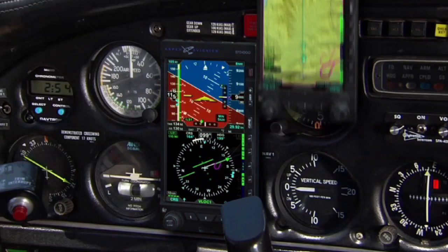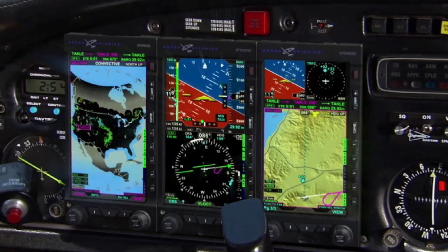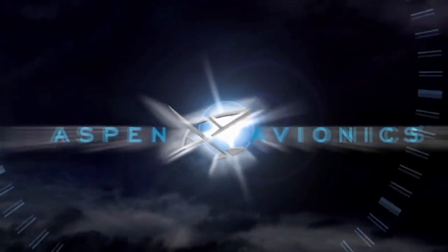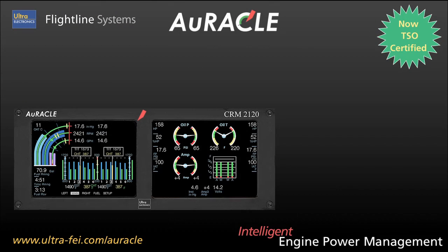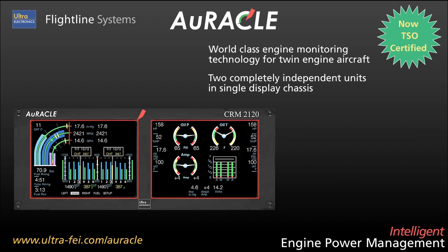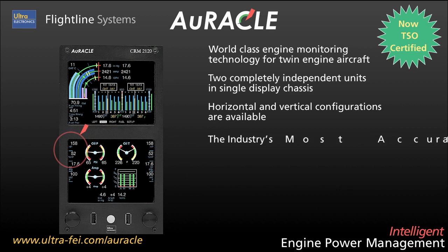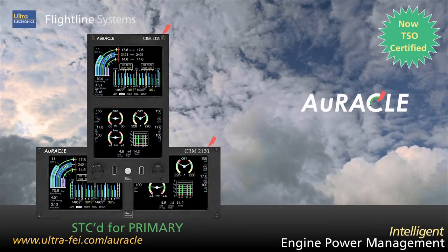At Aspen Avionics, we design products to be affordable, upgradable, easy to install, and easy to own. Aspen Avionics — a new way to look at avionics. Flightline introduces the Oracle Engine Power Management System for twin-engine aircraft. Featuring independent glass panel units and horizontal or vertical form factors, Oracle provides reliable access to all your critical engine data, and it's STC'd for primary. It's the best co-pilot you'll ever have.